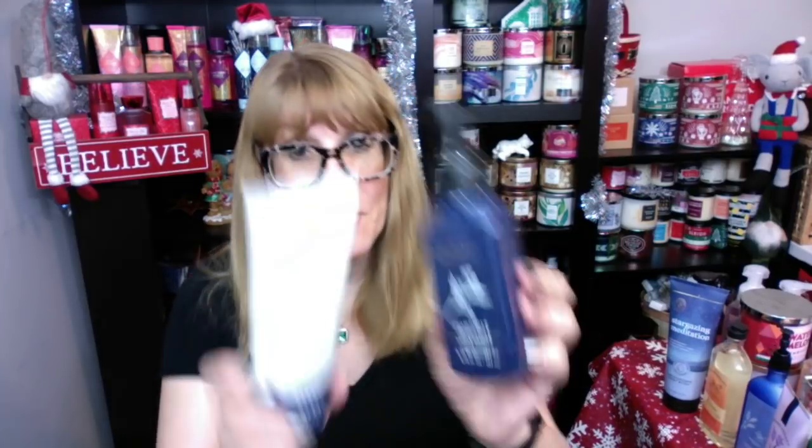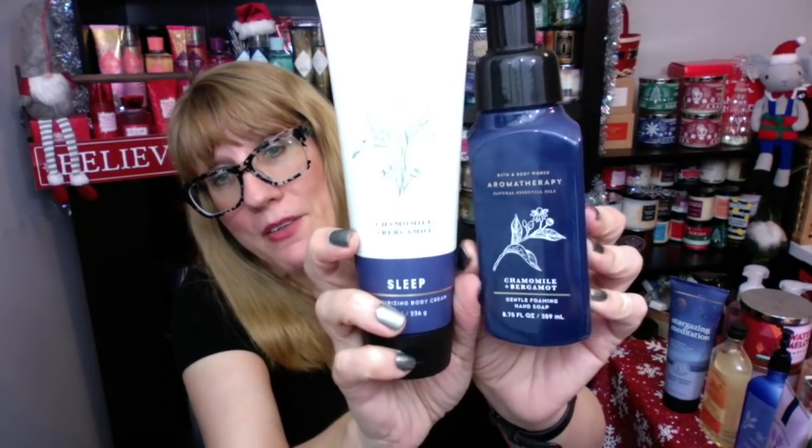Then we have the Chamomile and Bergamot. The only thing that's a little bit confusing about the packaging is it all looks alike, so you've got to look to make sure you know what you're getting. That's the soap I got today — that's why I wanted to do this video. Especially if you had your bathroom designed in a way where you wanted to decorate with one scent, your favorite scent. This one is Chamomile and Bergamot, my second favorite. It also smells very, very relaxing.